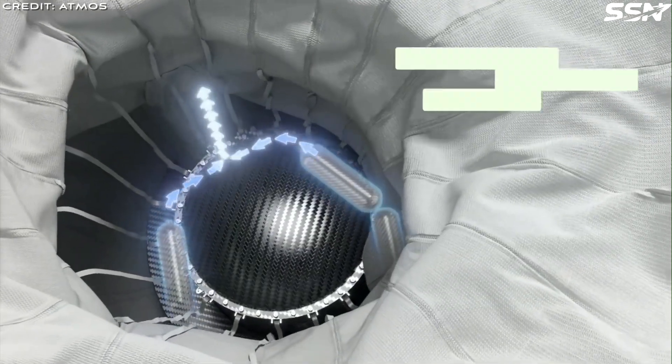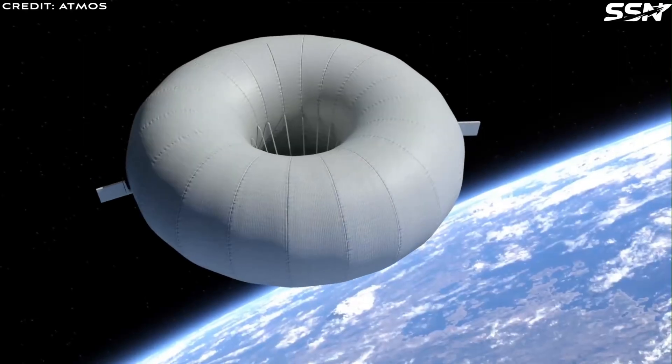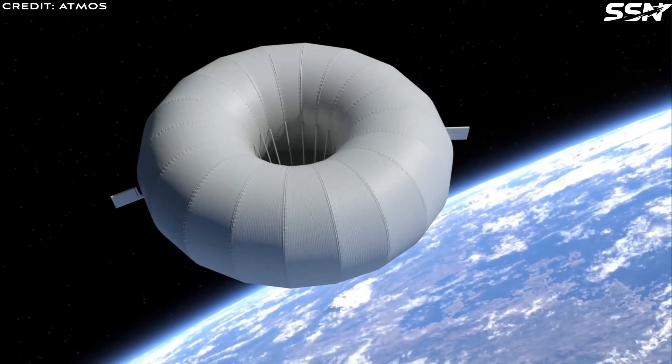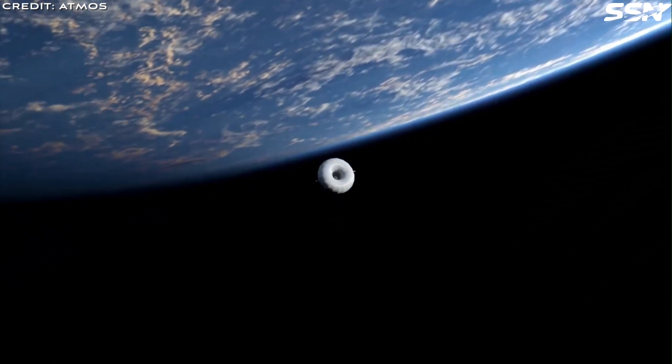The capsule is set to complete two orbits around Earth before attempting re-entry. This mission marks the beginning of a series aimed at verifying that Atmos' technology functions as intended.